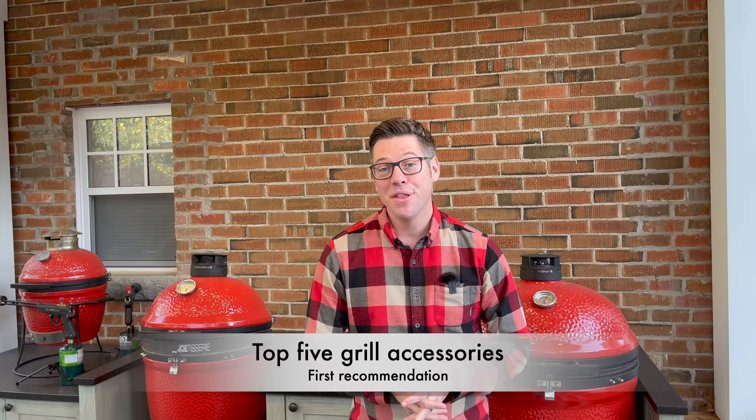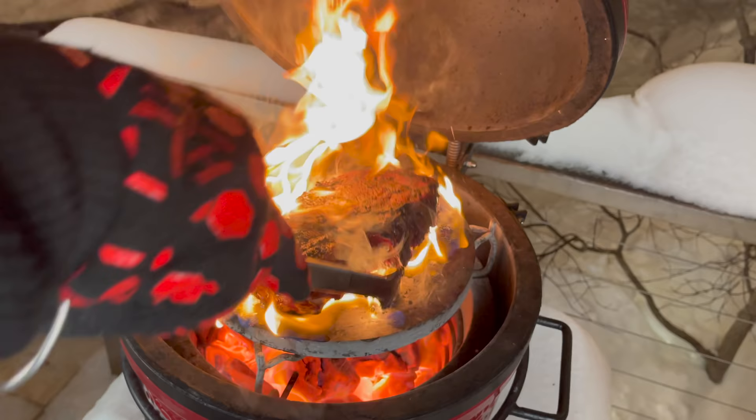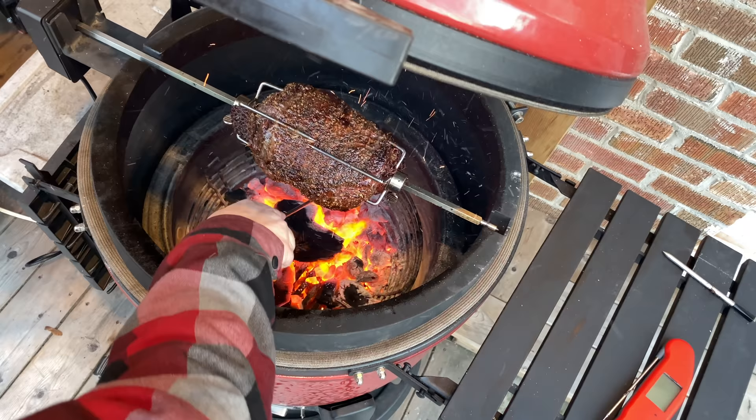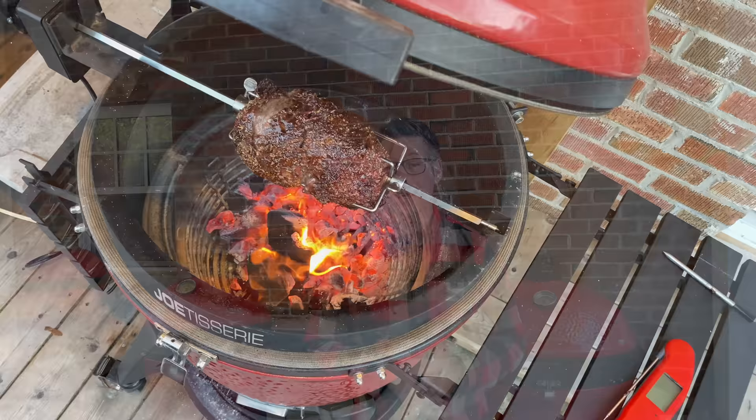Starting with my top two — I couldn't pick number one so we've got a tie in first place — and that is the Jotisserie accessory as well as the soapstone. My rule of thumb with an accessory is anything that significantly enhances the cooking experience and opens up new methods and techniques. I absolutely love the experience of raking coals around, controlling my hot spots, and firing different parts of the meat, as well as the aroma and flavor you get from the Jotisserie.